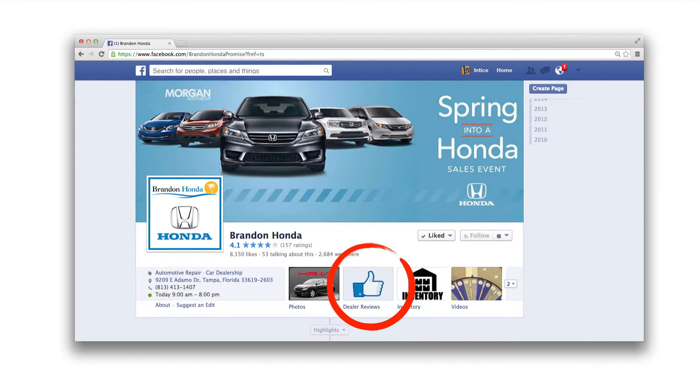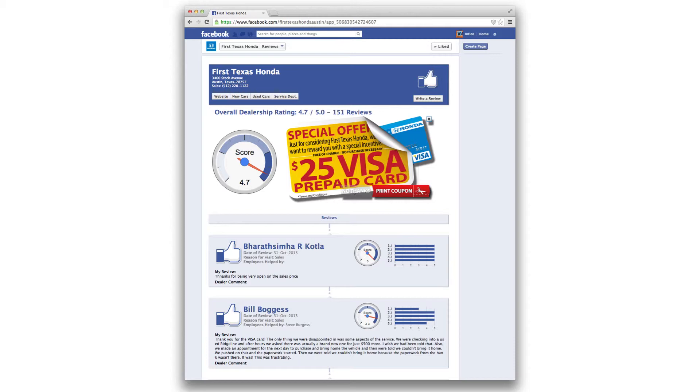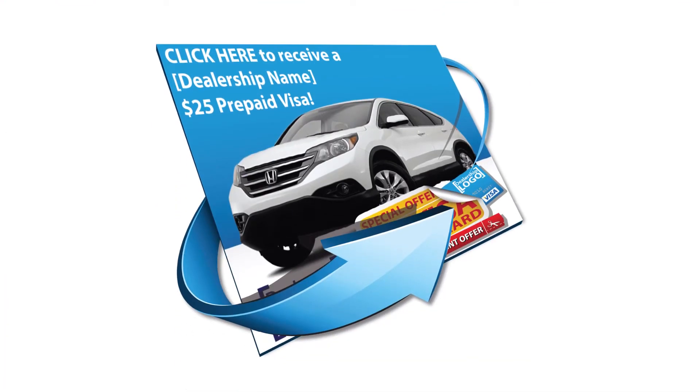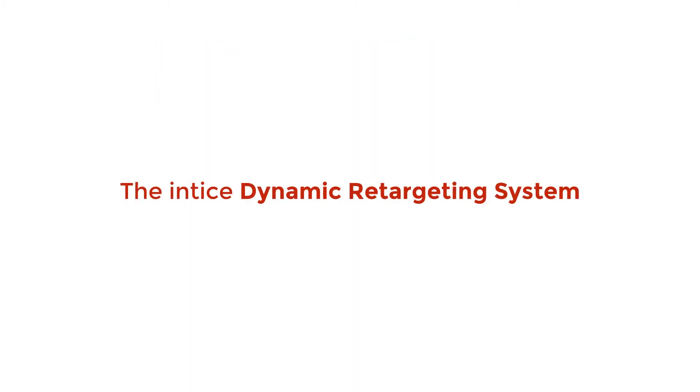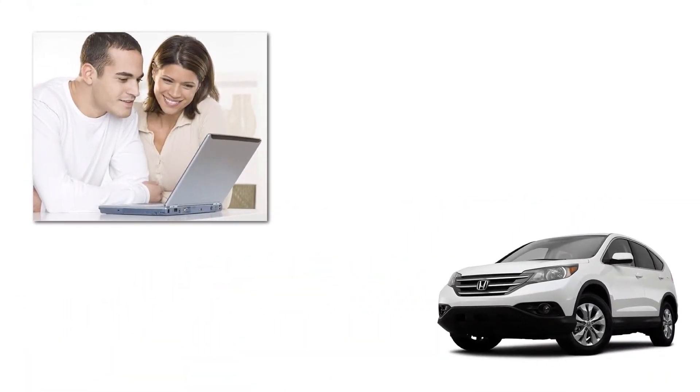Reviews can be automatically posted to the dealership's Facebook page with the Entice Facebook review application — an integrated solution to present reviews to your online shoppers. By integrating the Entice offer system, Facebook becomes an effective lead generation platform for your dealership. For shoppers who leave your site without a conversion, the Entice dynamic retargeting system will serve personalized ads to these prospective purchasers and link those ads to dynamic landing pages optimized for lead conversion.